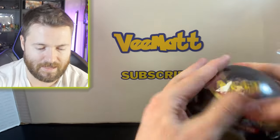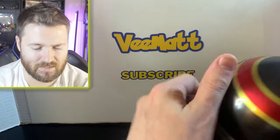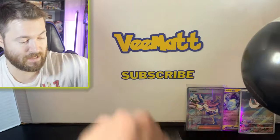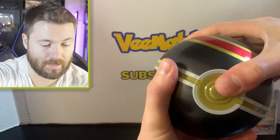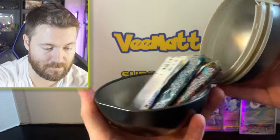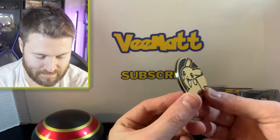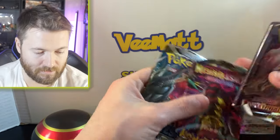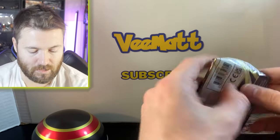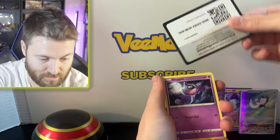From what I've seen in some videos, the Silver Tempest packs in these Costco tins might have a near-guaranteed ultra rare. I'm not sure if that'll happen to me though. We've got two potential Silver Tempest packs so we'll find out. Beautiful coin — we got the Pikachu! I thought we might get the Eevee, but I'll take it. And yes, it's the Lost Origin and Silver Tempest pack combo.